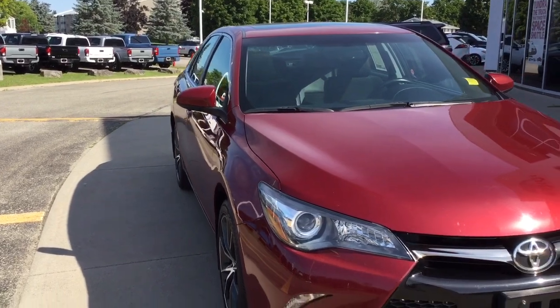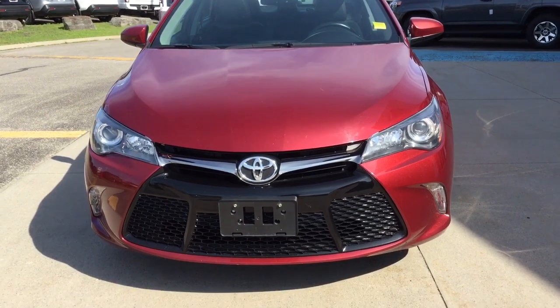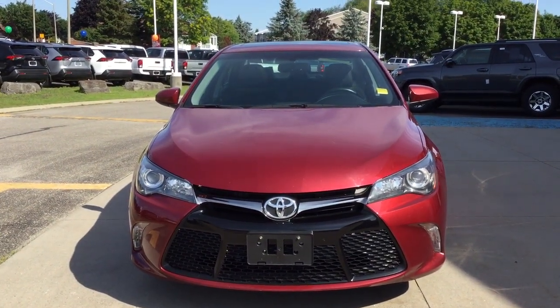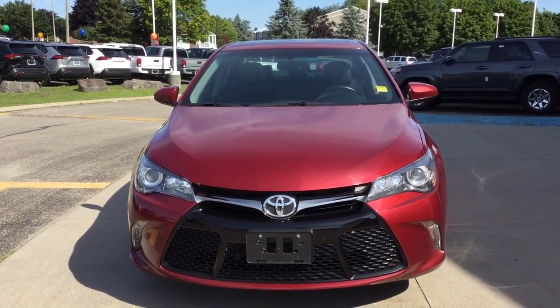The exterior mirrors are power adjustable and heated. It has an automatic headlight system. And this has the 2.5-liter four-cylinder engine. Come see our pre-owned 2016 Toyota Camry XSE at Thousand Islands Toyota in Brockville.